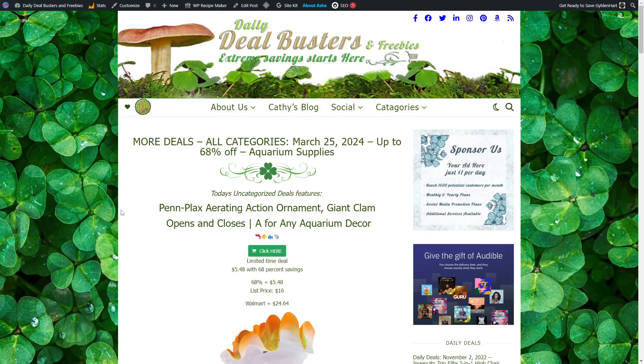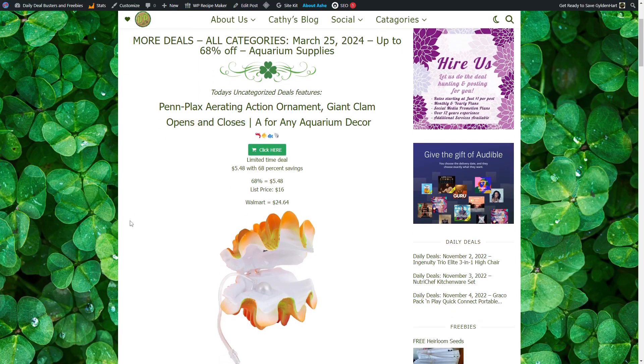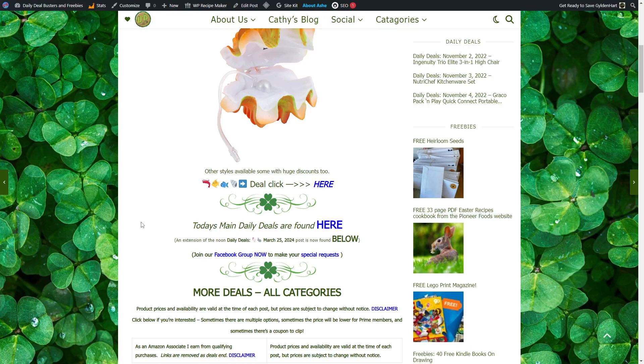Up to 68% off aquarium supplies. Today's uncategorized deals feature a Penflex Aerating Action Ornament, Giant Clam — it opens and closes — for any aquarium decor. The limited time deal is $5.48 with 68% savings; list price is $16 and Walmart sells this for $20.64. Other styles are available, some with huge discounts as well.